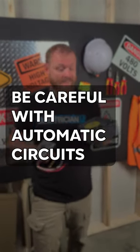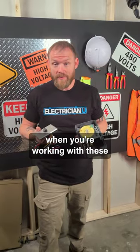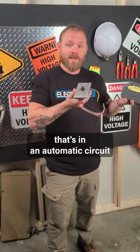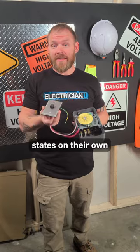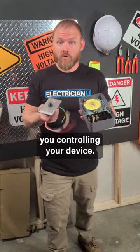I just recorded a video for YouTube on time clocks and photo cells, and one of the things you need to consider when working with these is the idea of working with a device that's in an automatic circuit. Automatic devices are things that change states on their own — they have some kind of input that's not you controlling the device.